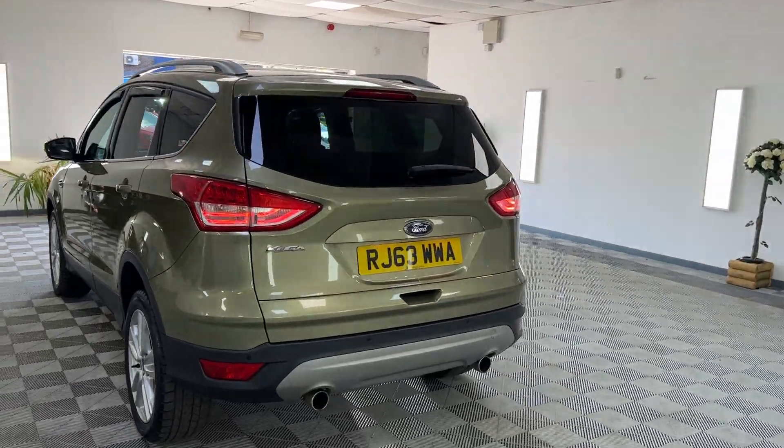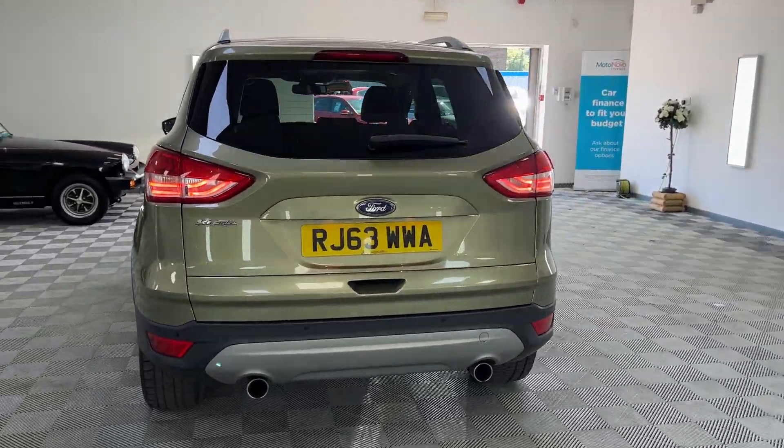It's lovely to travel in the back of one of these. There are rear parking sensors fitted as well.